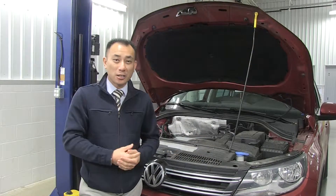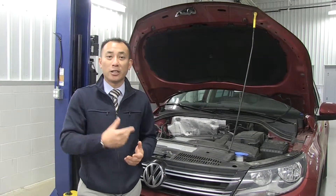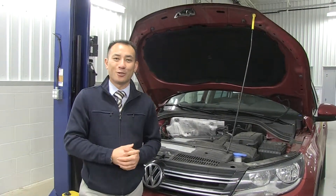So again, if you have any questions or any concerns, feel free to give us a call at Volkswagen Puyallup. Don't worry, be happy.